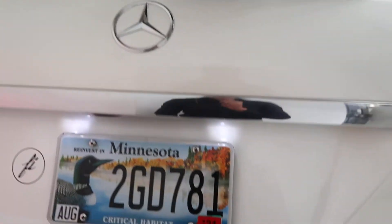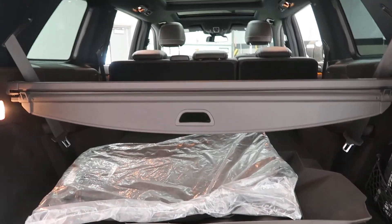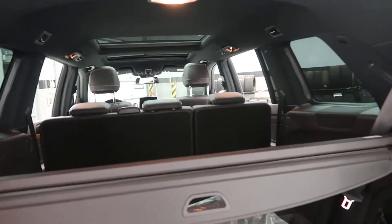It also comes with a trailer hitch, power liftgate, a clean set of all-season and regular floor mats, cargo cover, and pull-down third row seats.